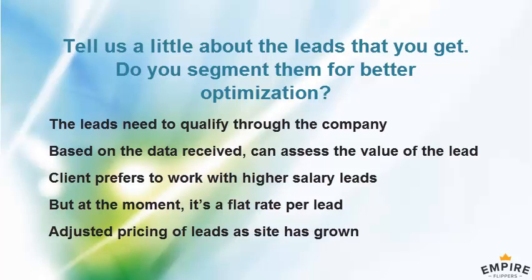Have you done any deeper analysis of the leads — tried to segment them or get more information to better qualify them for the client? Or is it just a name, phone number, and email?